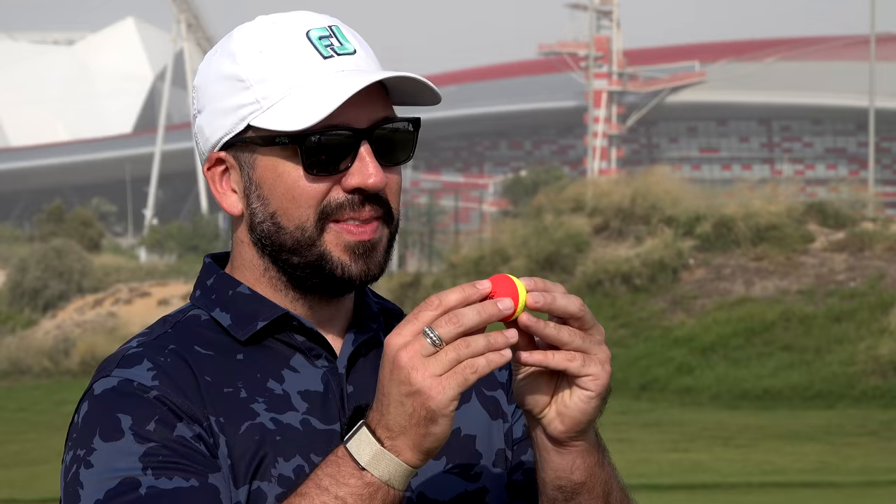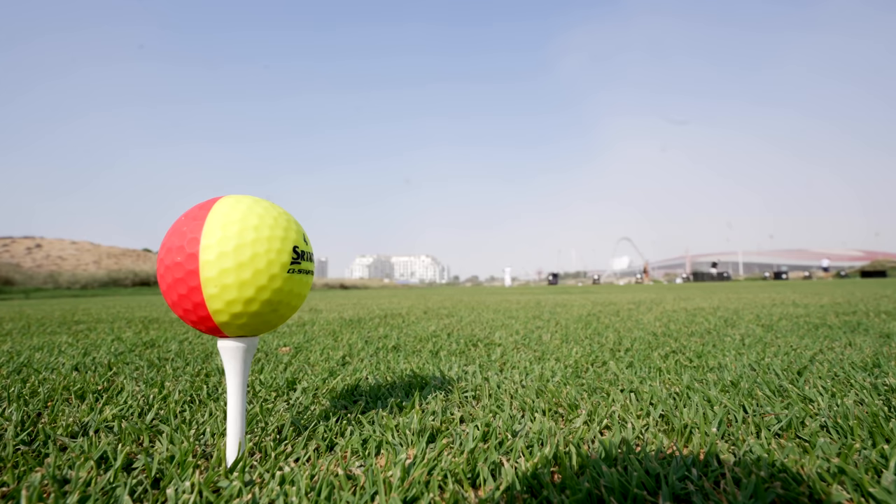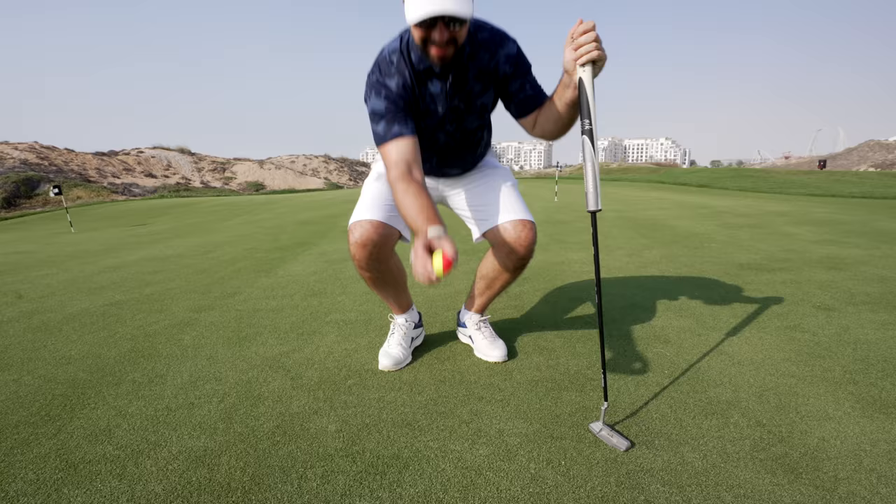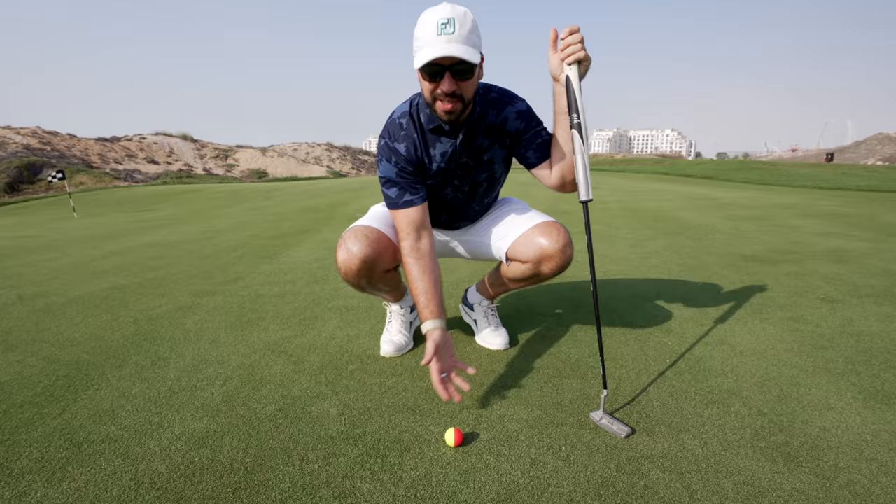This golf ball sits in the Srixon line just below their premium offering, and it costs 30 quid for a dozen. The best way of describing it is that Srixon have taken an already pretty decent ball and stuck this matte divide covering on it. Around the green, this is absolutely awesome, especially for lining up putts. You use the divide as you would a line on a normal golf ball, but it just stands out so much more.